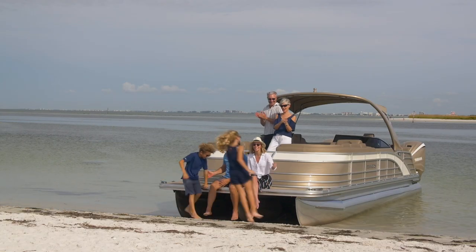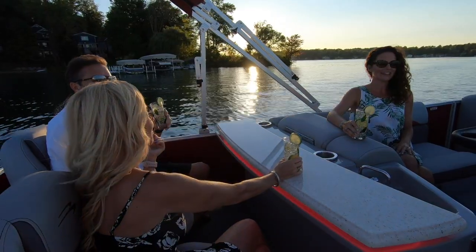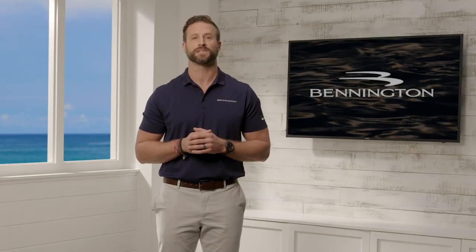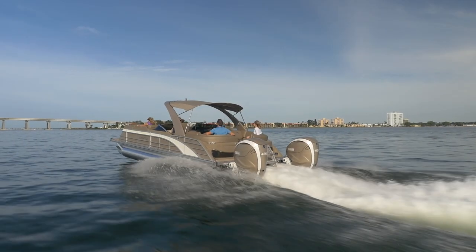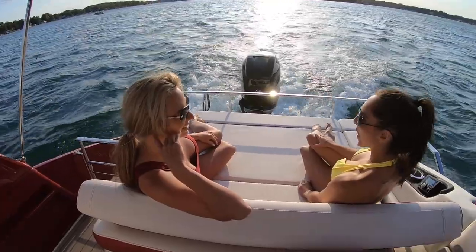Whether you're looking to take the kids out for a day of water sports, spend time with family and friends at the sandbar, or taking an evening cruise to catch the sunset after a day of fishing, we've got the perfect floor plan for you. Bennington also offers the widest selection of performance packages and engine choices, ranging from a 2-horsepower electric motor up to a twin-engine configuration pumping out 900 horsepower. With price points at every level, we offer something for everyone.